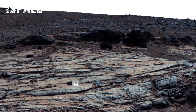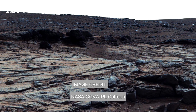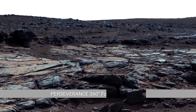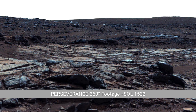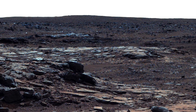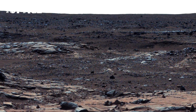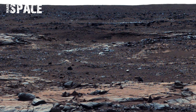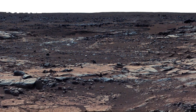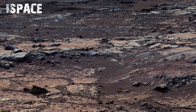NASA's Perseverance rover captured this footage on Sol 1532, showing small rounded pebbles embedded in the sedimentary layers. Their small surfaces and uniform size suggest long-distance transport by flowing water, indicating the presence of an ancient river or stream channel. These sediments provide strong evidence of sustained liquid water capable of shaping the landscape over long periods, highlighting the potential for past habitable conditions.